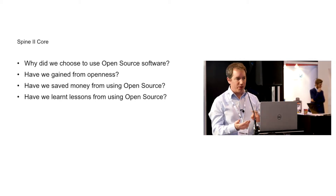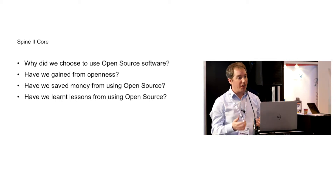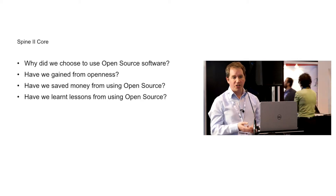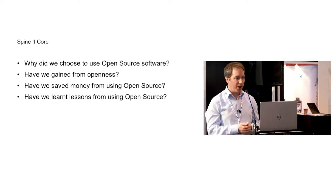All I want to do today is cover off four questions. One is explain how we ended up using open source — why did we choose to use open source software? Secondly, have we gained from the openness of that open source software? Also, have we saved any money from open source software? And finally, have we learned any lessons for the future from using that open source software?